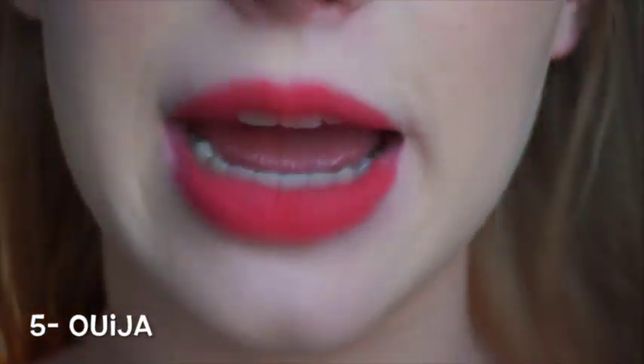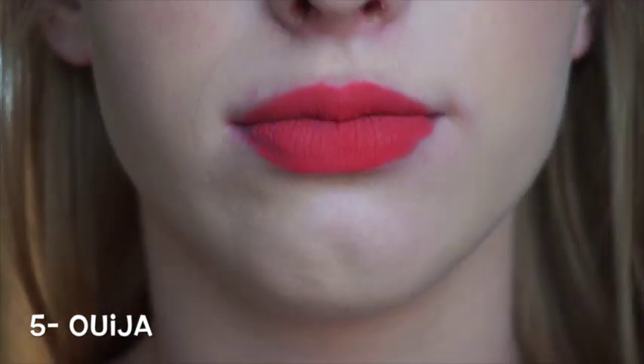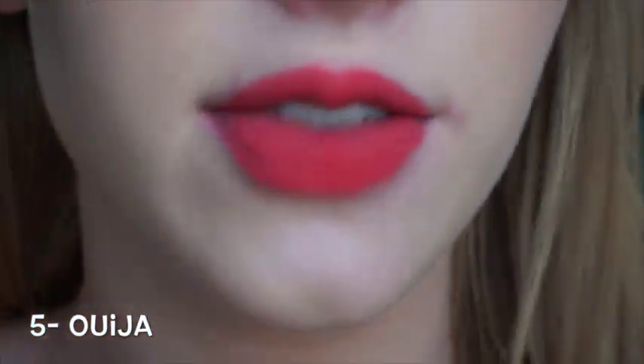This color is badly applied — my lips are so sore, so we're just rolling with it. This is the shade Ouija. I love the name of the shade, and I love this shade.